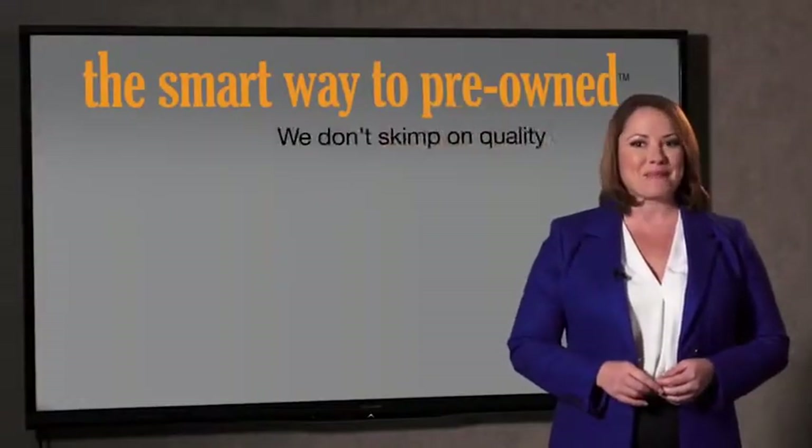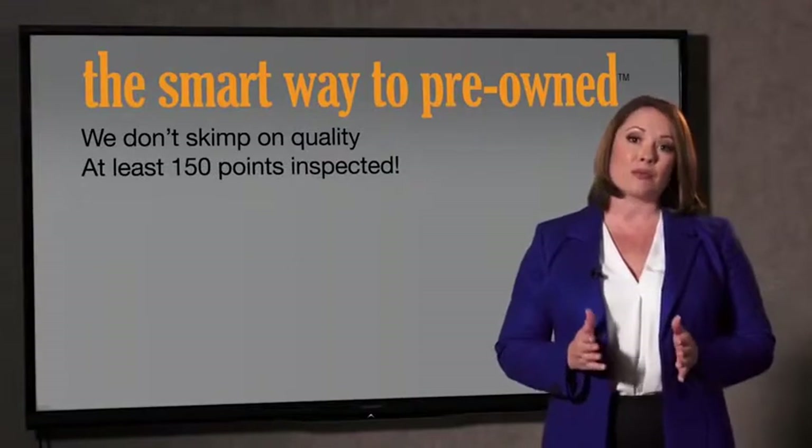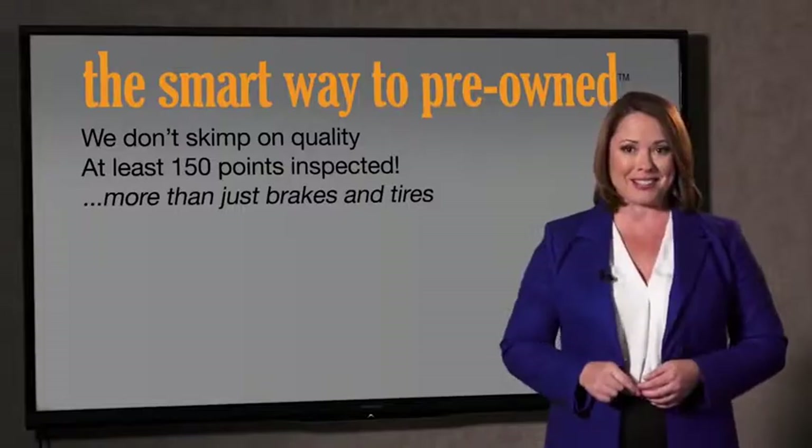That's why we don't skimp on quality. All of our pre-owned vehicles go through at least a rigorous 150-point inspection, checking more than just brakes and tires. The best thing I like about the smart way to pre-owned, besides the great price I got, is that I know I bought a good car.